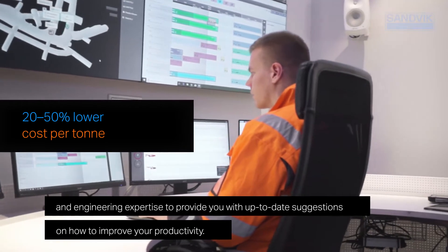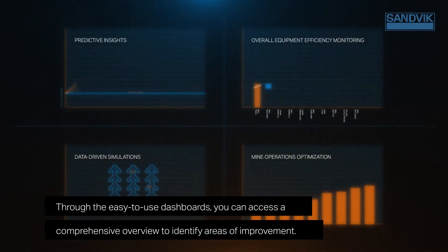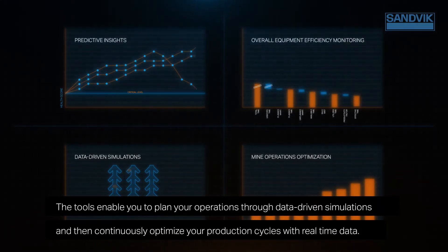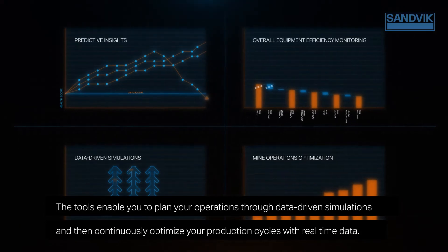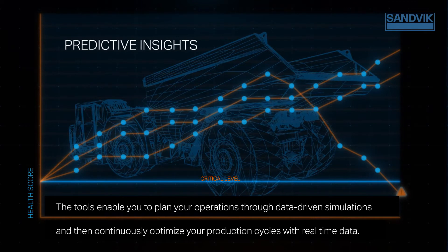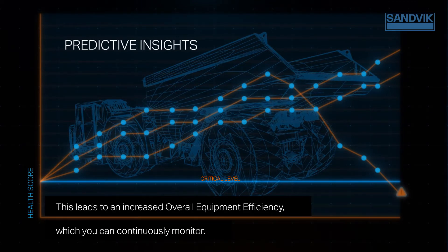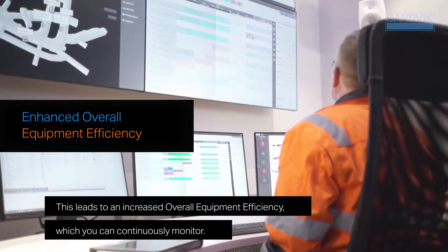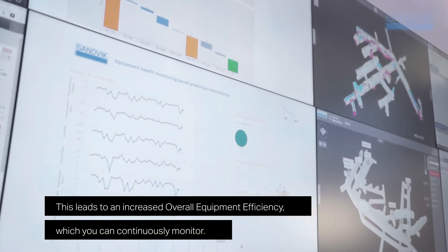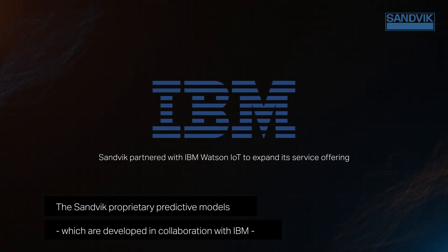Through the easy-to-use dashboards, you can access a comprehensive overview to identify areas of improvement. The tools enable you to plan your operations through data-driven simulations and then continuously optimize your production cycles with real-time data. This leads to increased overall equipment efficiency, which you can continuously monitor.